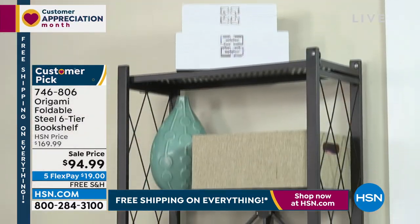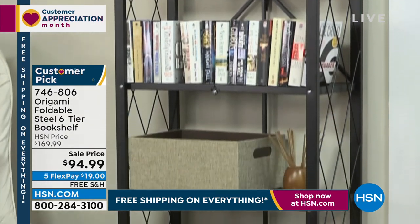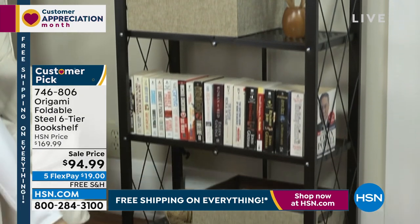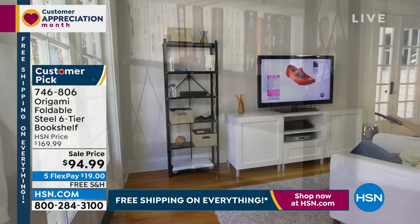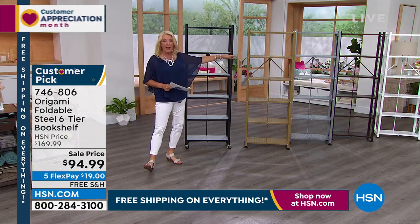You will never, ever — and don't you dare do it — don't ever buy plastic shelves again. Especially tonight when you can get the prices we're doing and the free shipping and the FlexPay on top of that. The white, once again just like my white earlier, is very, very popular. So if you are thinking about getting the white, it's the perfect time to do it.